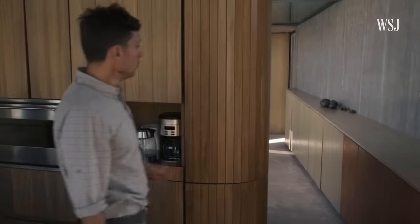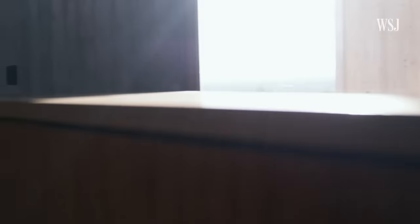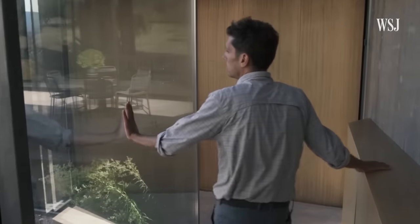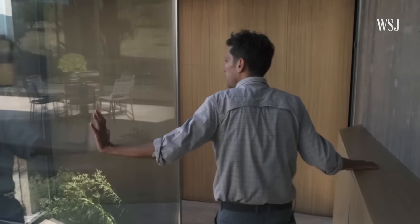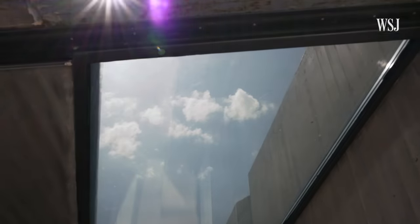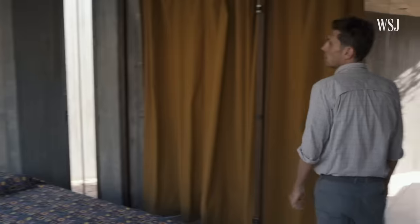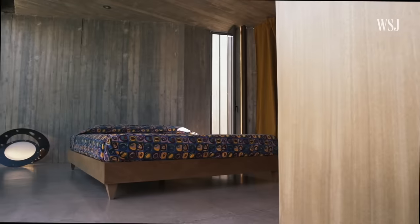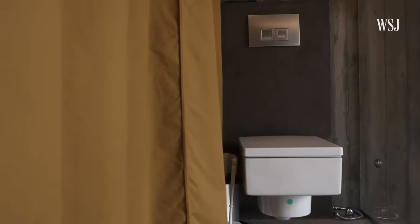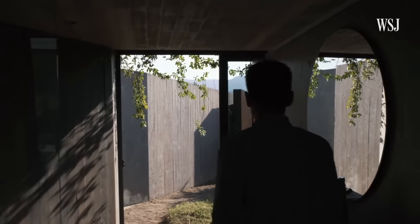We move through a closed corridor that lies exactly opposite to the open-air one, and it leads to the sleeping quarters. It feels like you are inside, but at the same time in contact with the garden and in contact with the sky. This is the master bedroom, with an ensuite bathroom separated only by a curtain. The bedroom and bathroom are directly connected to the entrance courtyard.